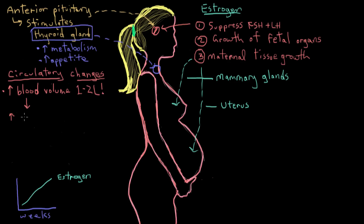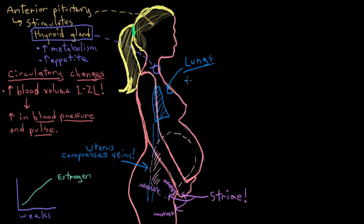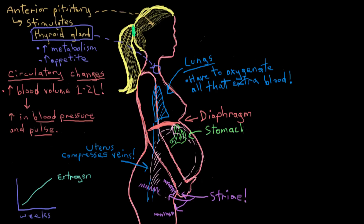There are other major physiologic changes too. In the circulatory system, blood volume has to increase by an extra one to two liters to make sure the fetus is nourished properly. Because of this extra blood volume, the mother's blood pressure and pulse rise during pregnancy. Also, as the uterus grows, it eventually compresses the pelvic blood vessels underneath it, obstructing venous return to the heart from the pelvis and the legs — and among other conditions, this can cause varicose veins to develop.